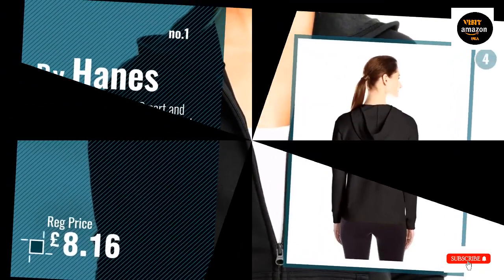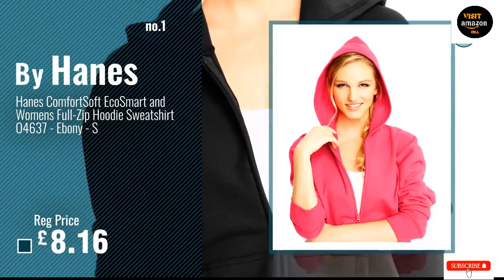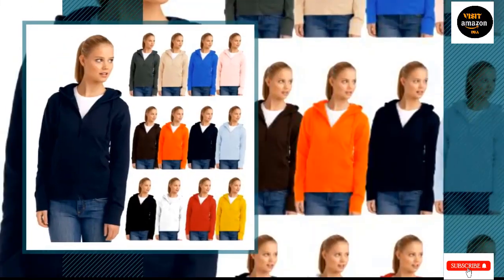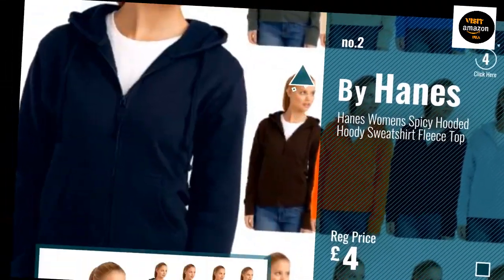Cord-free hood, ribbed cuffs, and waistband keep the wind and cold out. Locks in warmth and holds its form — the ribbed hem and cuffs maintain their shape for a consistently excellent fit. TAGLESS design to avoid itching.